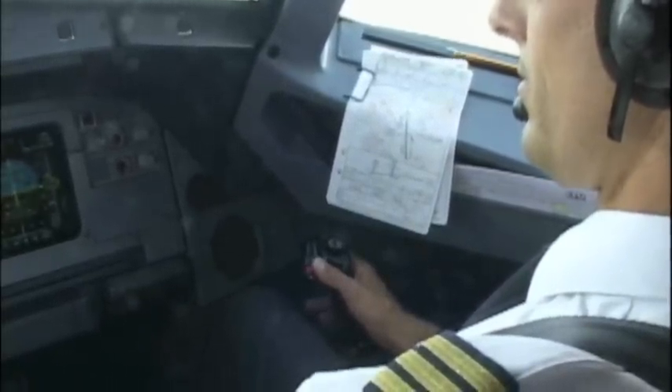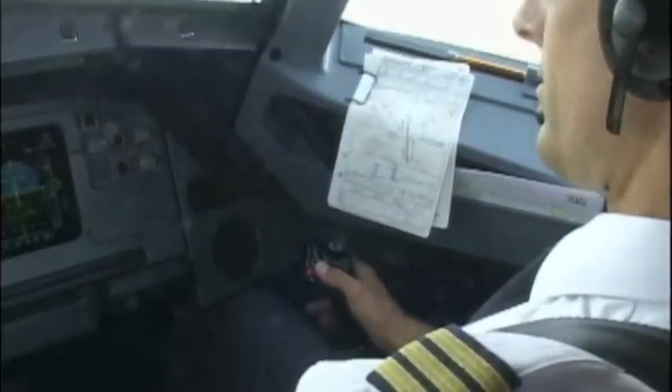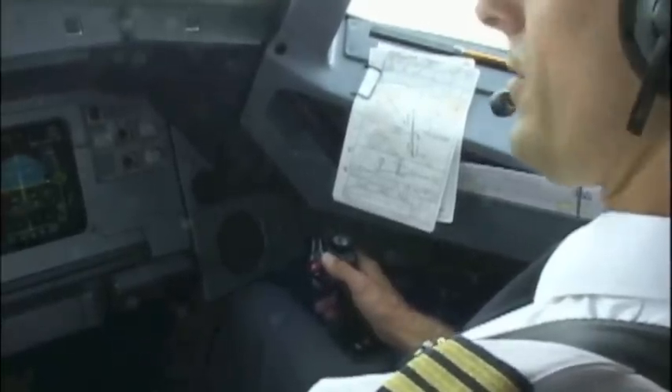LTO 590, radar contact. Expect radar vectors for LSVM2 approach, runway 34. ILS approach to runway 34, LTO 590.